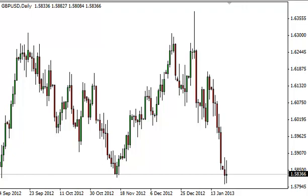Pound dollar daily forecast, January 23rd, FXEmpire.com. The pound dollar pair went back and forth during the session on Tuesday, but essentially ended up flat. You can see the long-legged doji that formed — it's just above the 1.58 level.